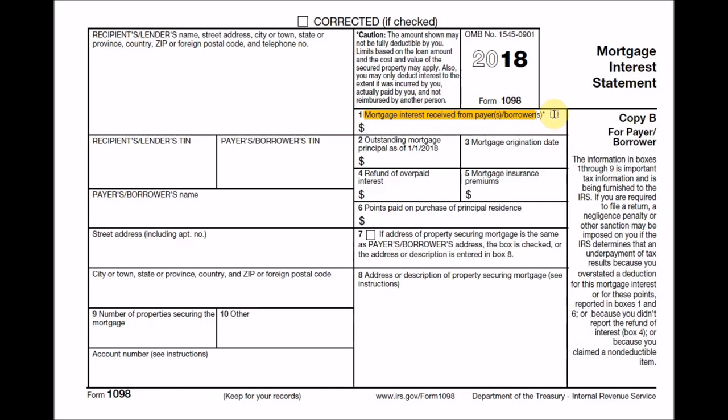Other key points are box 5, the amount of mortgage insurance premiums you've paid — you may be able to use this as an itemized deduction, there are certain limitations here. You can also use box 6, points paid on purchase of your principal residence, which you may be able to use as an itemized deduction as well. Also, if you're paying your property taxes through escrow, your mortgage lender will most likely include the amount of property taxes you've paid on box 10, with a description of the amount paid for the year.